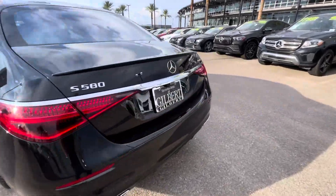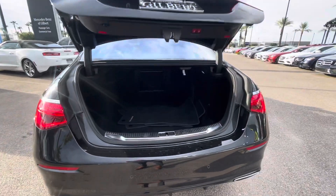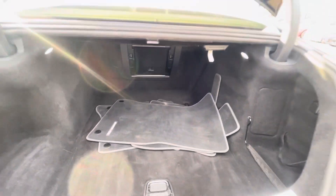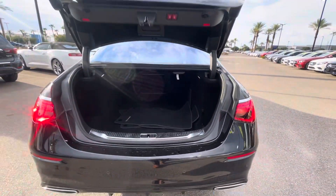Hands-free access — you can kick below the rear bumper and the trunk opens and closes right there. Seats do not fold down on the S-Class, FYI. Push-button closure, or you can kick below the bumper to close your trunk.